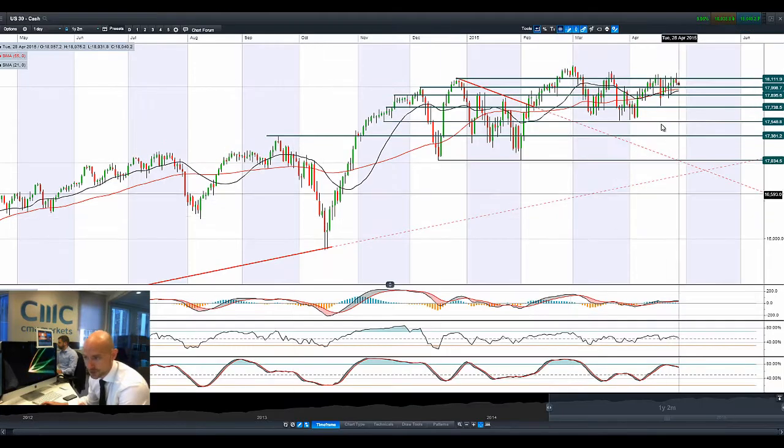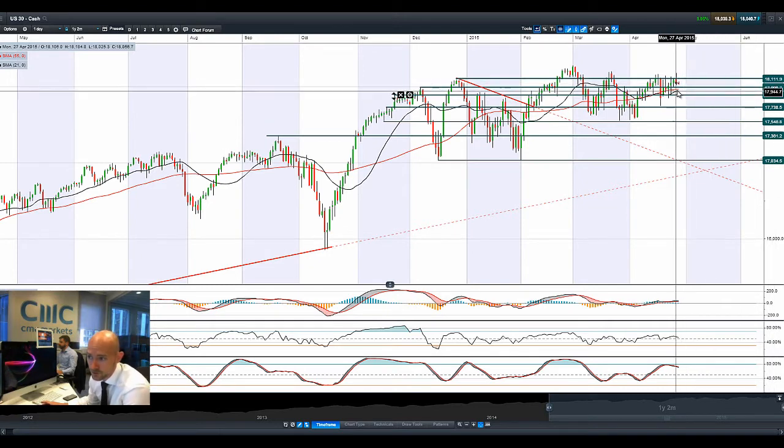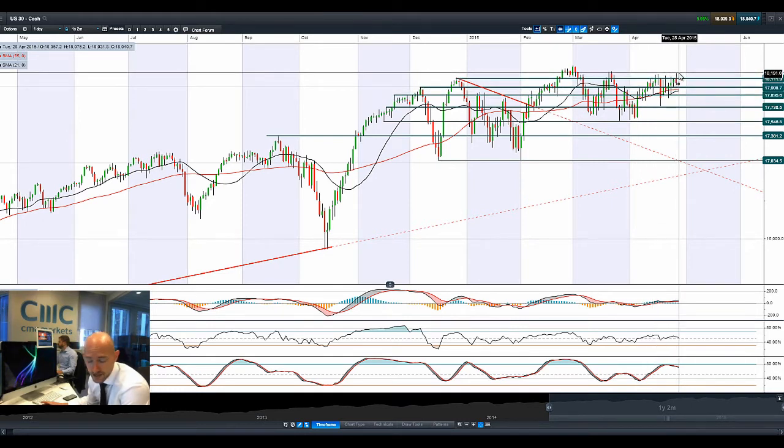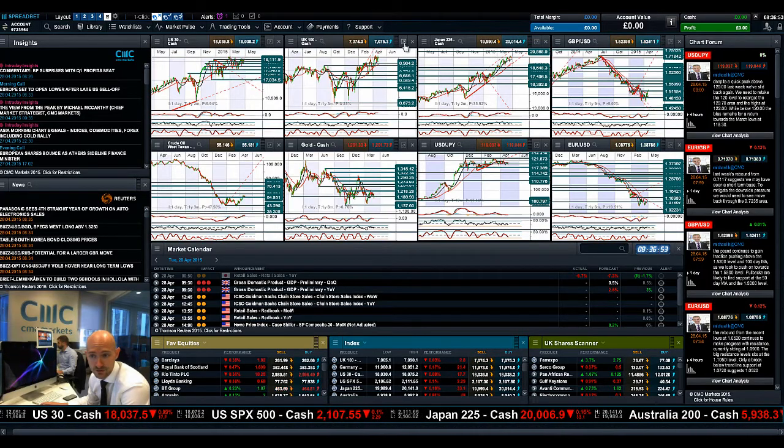Good morning and welcome to today's products in focus. Looking at the US30, we have multiple bounces trying to get through 18,112, a failure to do so yesterday, and a bearish engulfing pattern posted. We're getting quite close to the 18,000 potential support level. Moving averages are flattening out and we've recently had a negative cross on the slow stochastic above the 80% level. During earnings season anything can happen, but 18,000 could be the next pivot point for the US30.